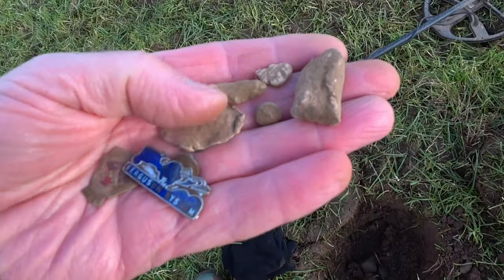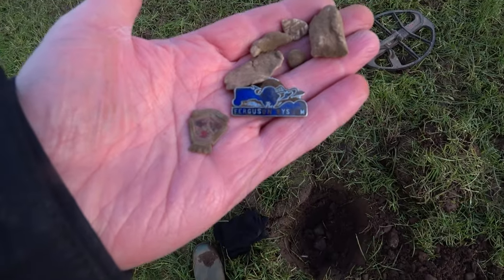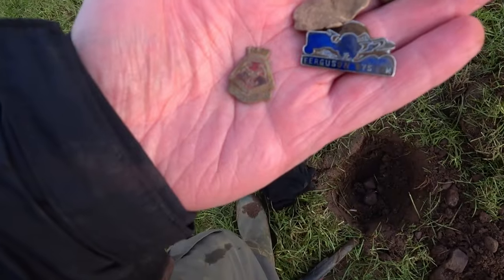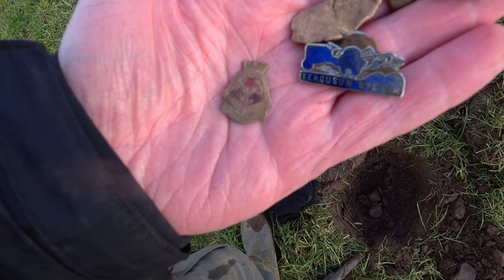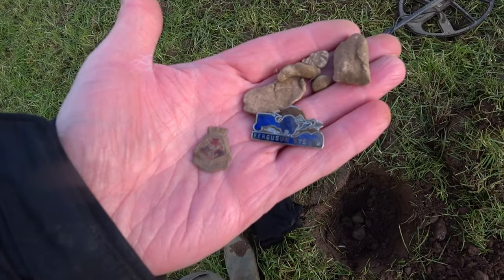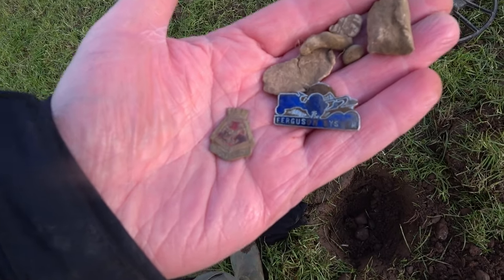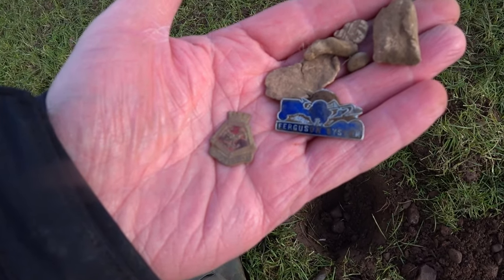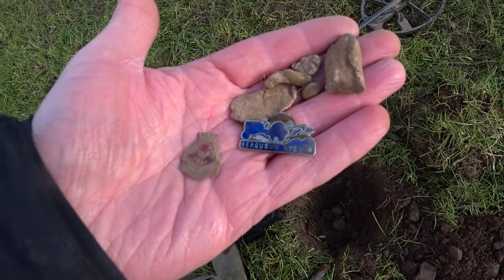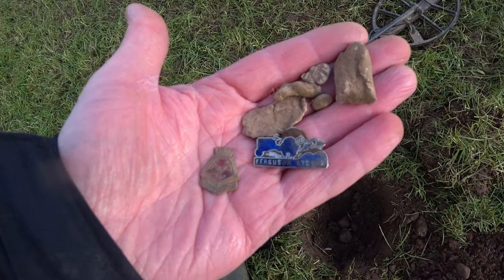Three bits of lead, four bits of lead. Just found that tiny button here and the Ferguson system — the tractors. And then that one — I think that says St Trinidad, and I don't know what it says at the top. Those two badges are not far from where I found the Cub badge and the Festival of Britain badge. So somebody's been on here collecting badges and dropped them, or decided they'd had enough and chucked them.